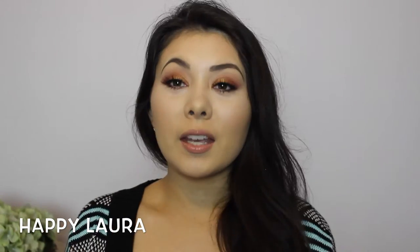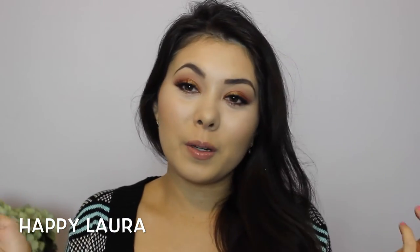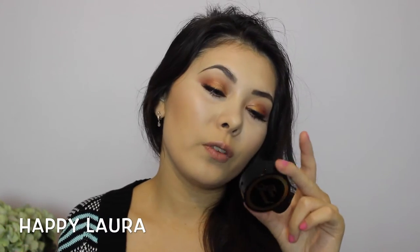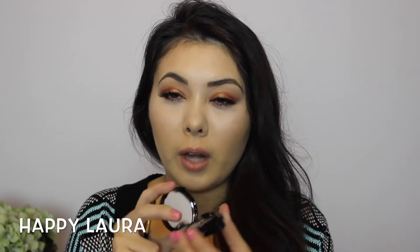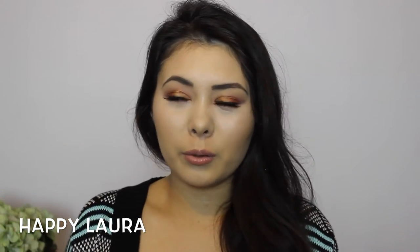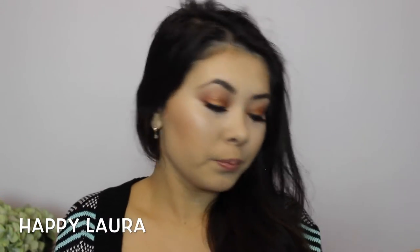The next product will be no surprise because you guys know I'm obsessed with eyebrows — this is the Too Faced Bulletproof Brows in the shade Universal Brunette. I could honestly talk about this product for ages, but I might do a dedicated video on it. Comment down below if you'd like to see that, and if I've already done one I'll link it below.